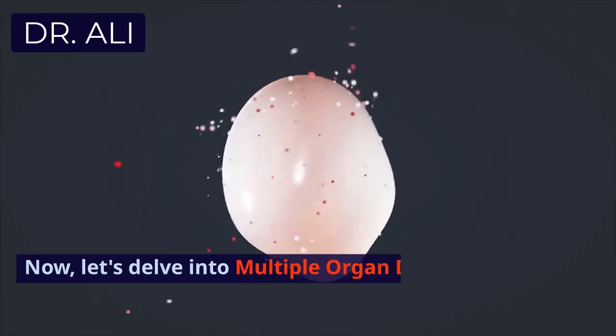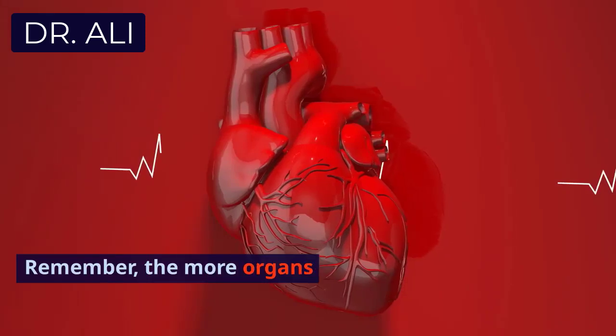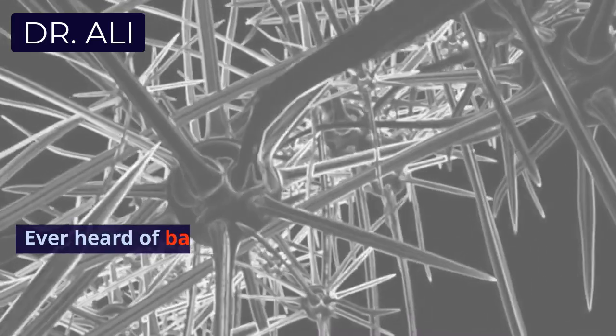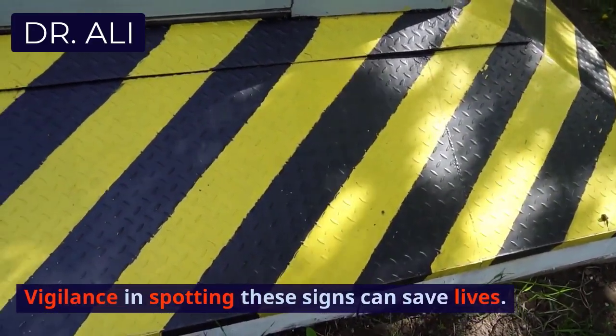Let's delve into multiple organ dysfunction syndrome — a cascade of failing organ functions. Remember, the more organs involved, the higher the risk of mortality. Ever heard of bacteremia? It's when bacteria invade the bloodstream, detected through blood cultures. Vigilance in spotting these signs can save lives.